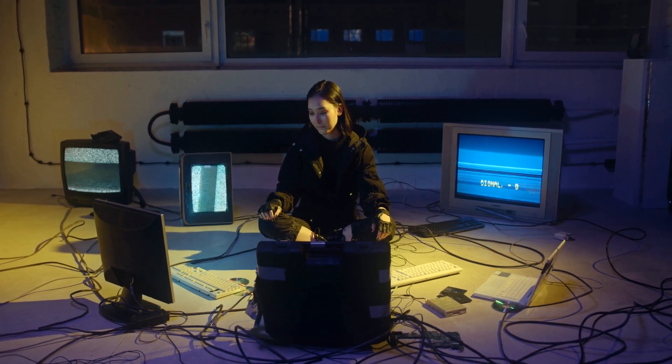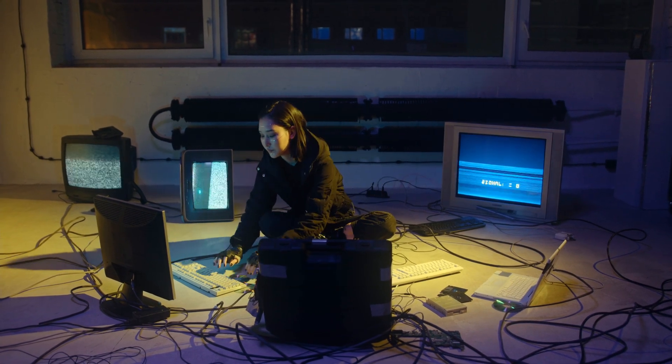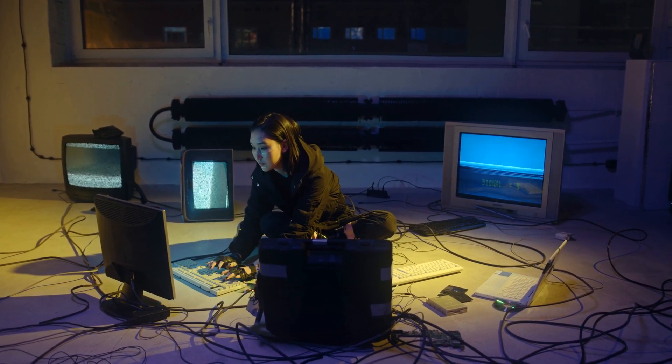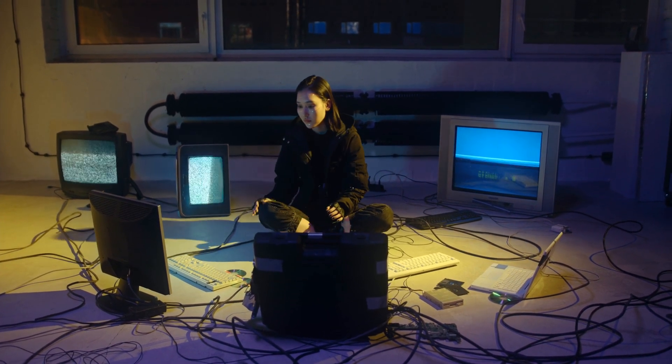Hey, what's up guys? It's Mark here from Bluemoo, and today I am super excited because we're going to be talking about something that I know a lot of you have been waiting for: the best laptops for programming in the current market.